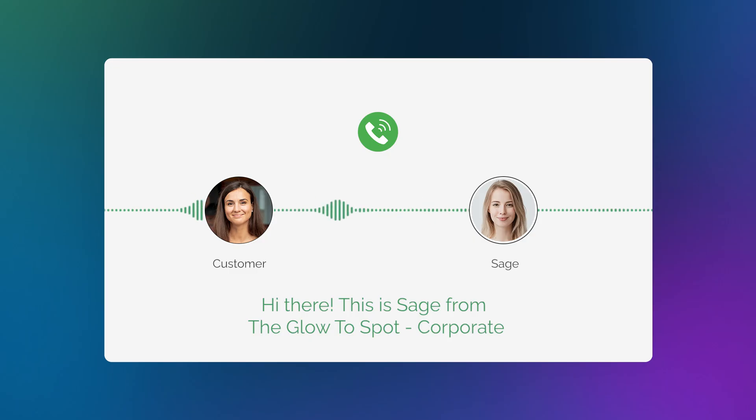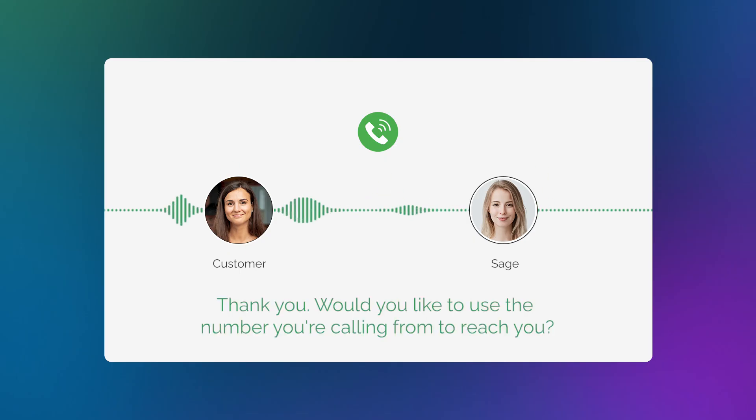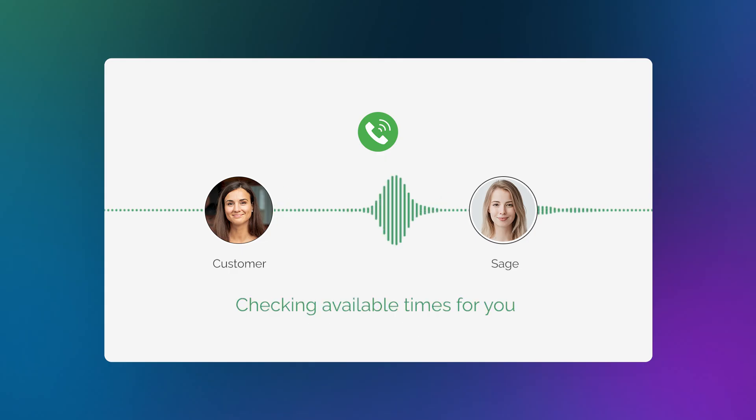Hi there, this is Sage from the Glow to Spot Corporate. How can I help you shine today? — Hi Sage, I would like to book a haircut. — I'd love to help you book a haircut. To get started, can I grab your name please? — Jennifer Smith. — Thank you. Would you like to use the number you're calling from to reach you? — Yes. — Got it. Thank you. What date and time were you thinking of for your haircut? — Do you have any appointments tomorrow morning? — Checking available times for you. One moment please.